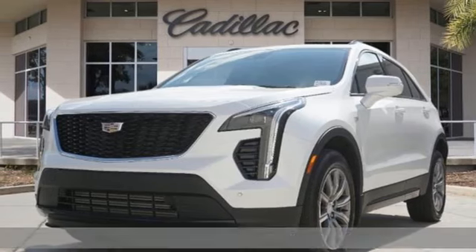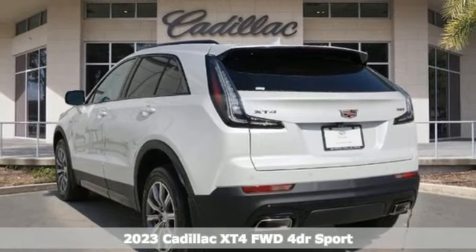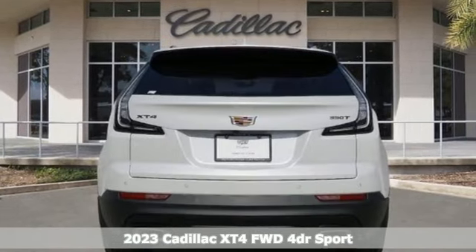Here's a new 2023 Cadillac XT4. It's vibrant in design and purpose, just like you. It comes with all the amenities you need.